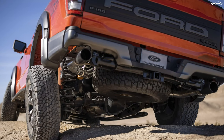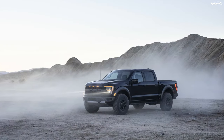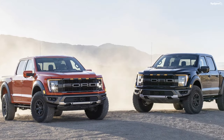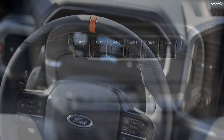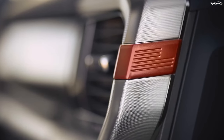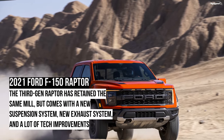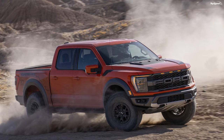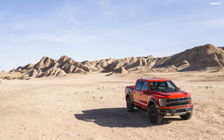2021 Ford F-150 Raptor Pricing. Ford has not announced the pricing for the 2021 Ford F-150 Raptor yet. The 2020 Raptor in the SuperCrew configuration starts at $56,440. We speculate a starting price of just under $60,000 for the psychological effect of starting under 60 big ones. Anything beyond that would put it dangerously close to the Ram 1500 TRX, which starts at $69,995 before destination and add-ons.